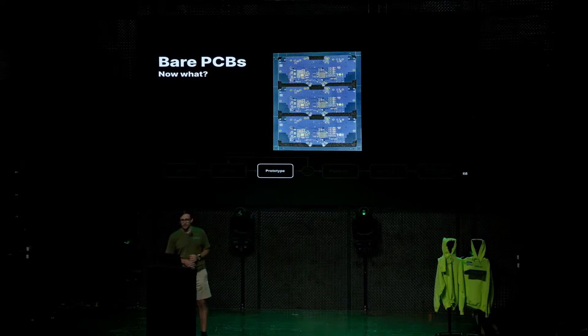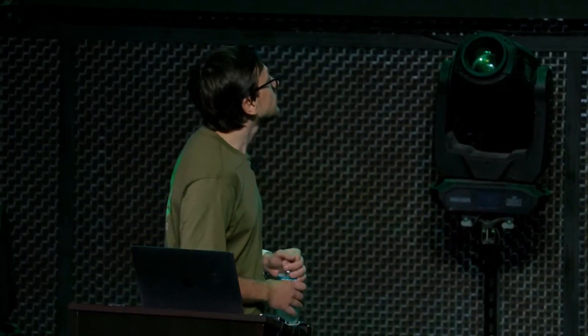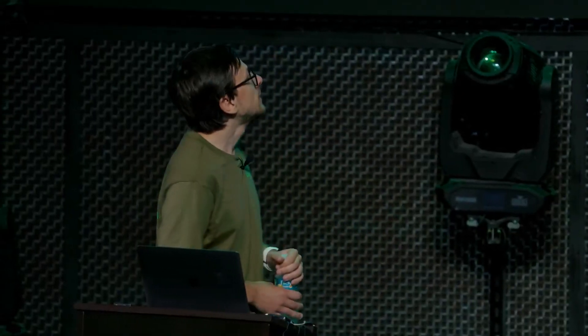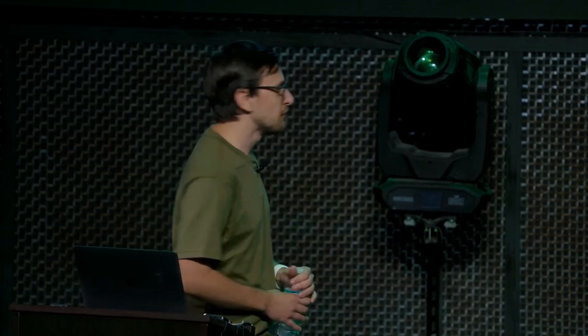Now we have blank PCBs that obviously need components. Some people have talked about our internal production line we set up a few months ago. The main advantages of bringing production in-house: first, it drastically reduces cycle time — with our old manufacturer it would take six to eight weeks to get a new revision and you'd only get two boards. Second, it's way easier to fix issues. For example, if a component was placed 90 degrees rotated, we literally walk downstairs, change the value in the machine, and an hour later we have a new revision with the fix. With the old company, it would be a three-day email chain.